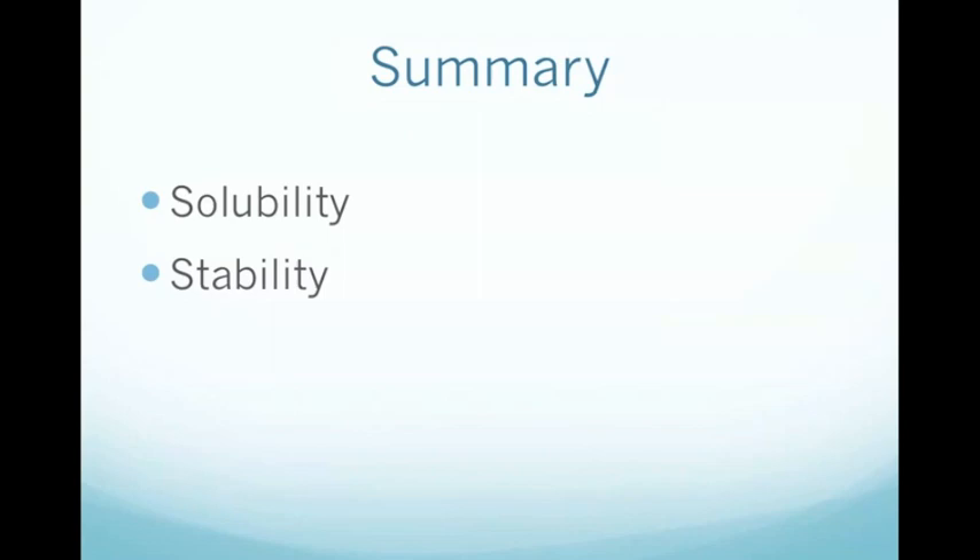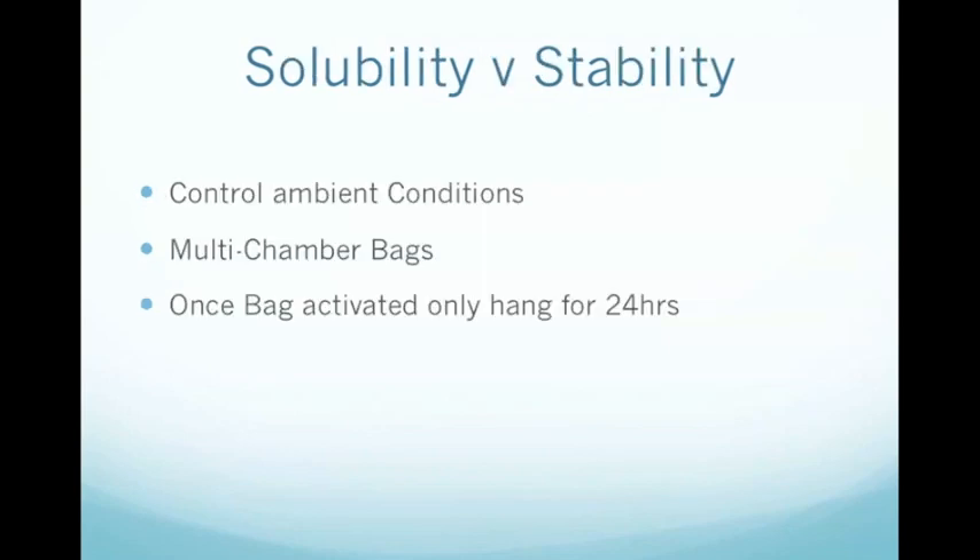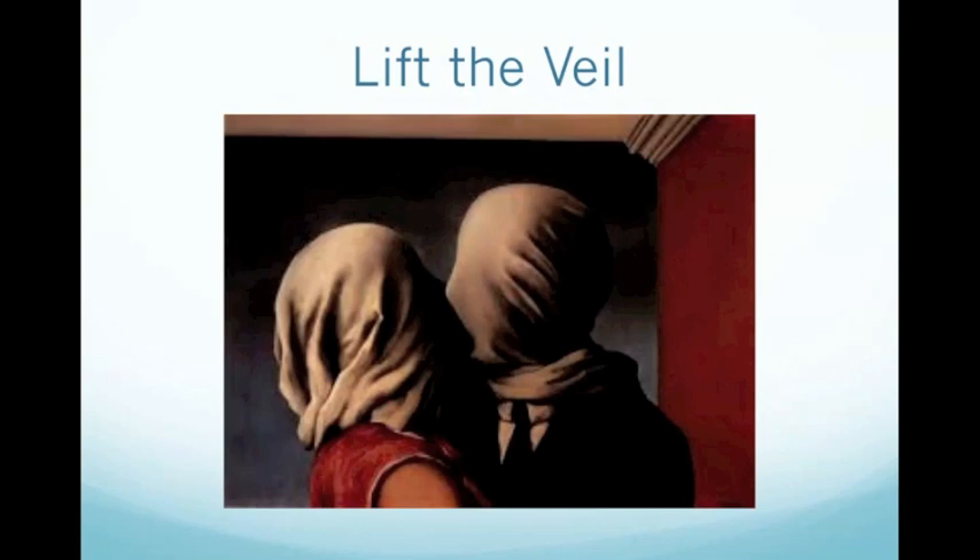In summary, compounding a solution with over 40 substances is incredibly complex and requires careful consideration of solubility and stability. However, we can overcome many of those challenges by controlling ambient conditions such as temperature, oxygen tension and light. Additionally, we can reduce the amount of time substances spend mixing together by storing them in separate compartments in a triple-chamber bag. So next time, before you prescribe PN, take a moment to lift the veil of the light-impervious cover and examine the contents underneath.